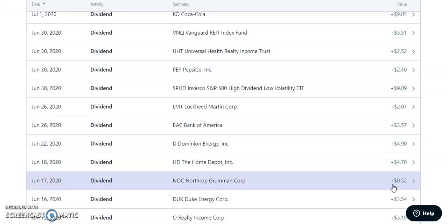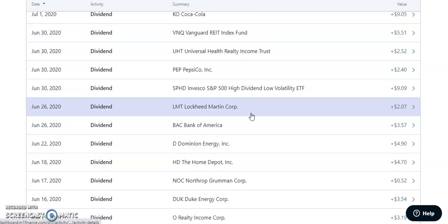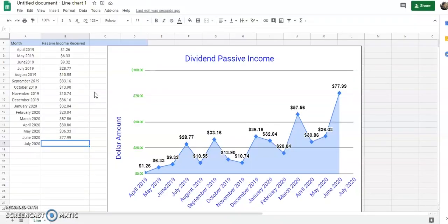Now I'm going to add up all these dividends and plug them into my chart to show you how much I received this month. I told you this was going to be my best month since I started this dividend portfolio. We've shattered our previous record of $57.56 from March 2020. In June 2020, we earned $77.99 from dividends — amazing! We're almost at that $100 per month goal, and I hope to break that $100 barrier before the end of 2020.